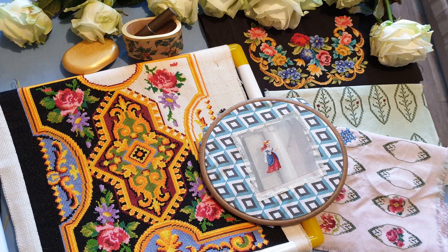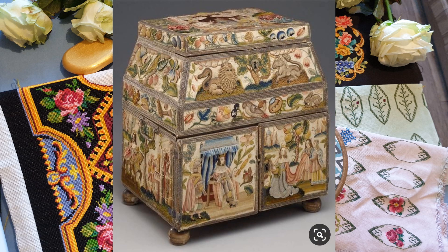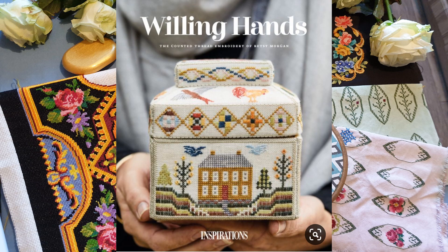У меня ещё очень много всего задумано: подушки, кошелёчки. Очень хочу сделать вышитую шкатулку в старинном стиле — меня вдохновили очень интересные шкатулки. Я уже даже выкройку начала чертить, но пока показывать ещё нечего. Вот когда сделаю, тогда и покажу.